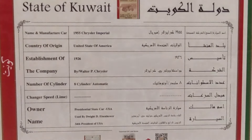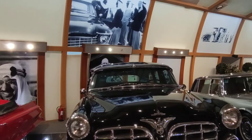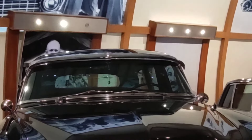The next car is a 1955 model — a Chrysler Imperial, a US car, and a presidential state car of the USA. This belonged to the 34th President of the USA.